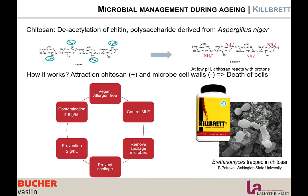Chitosan's applications: it is vegan, allergen-free, and doesn't stain the wine. You can use it to control or avoid malolactic fermentation, remove spoilage microbes, or prevent spoilage if used early in the process. It does not interact with Saccharomyces. For prevention, the dosage is 2g per hectoliter; to remove a contamination, 4 to 6g per hectoliter. La Motabier's product is called KillBrett, even though it removes microbes other than Brettanomyces. I'm happy to discuss this further in the Q&A.